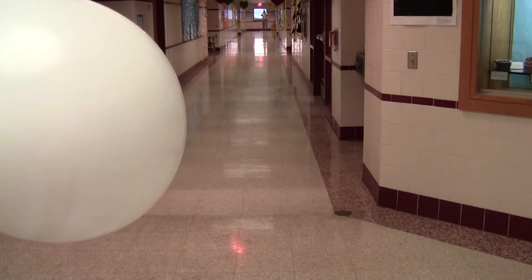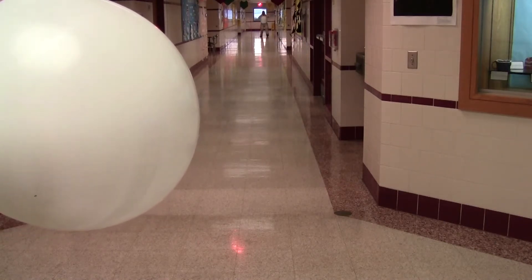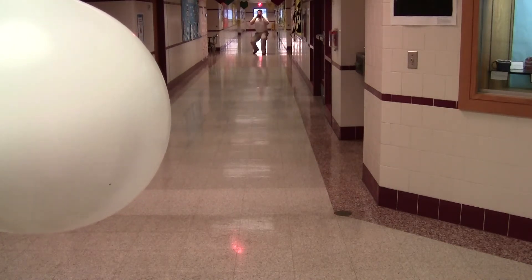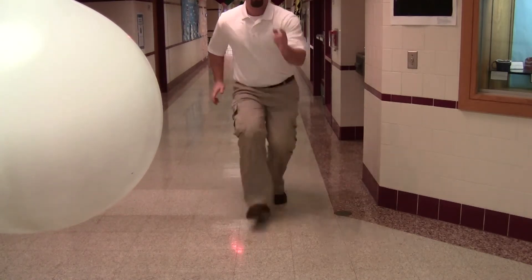Now I am going to come back to the Sun. Earth, 50 meters. Venus, 35. Mercury, 20. On to the Sun. And we are back at the Sun.